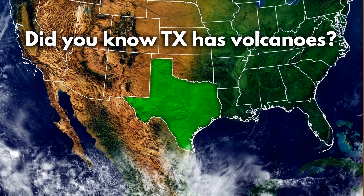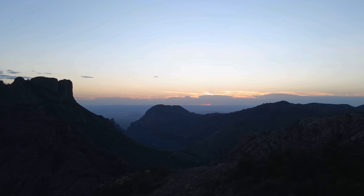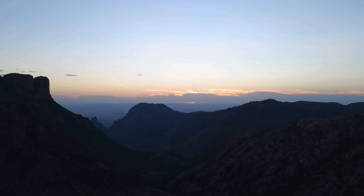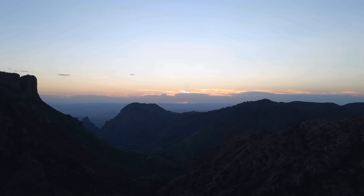Did you know Texas has volcanoes? And I'm not talking about little cinder cones or small eruptions — I'm talking about huge volcanic complexes, calderas, and entire mountain ranges built by explosive volcanism.